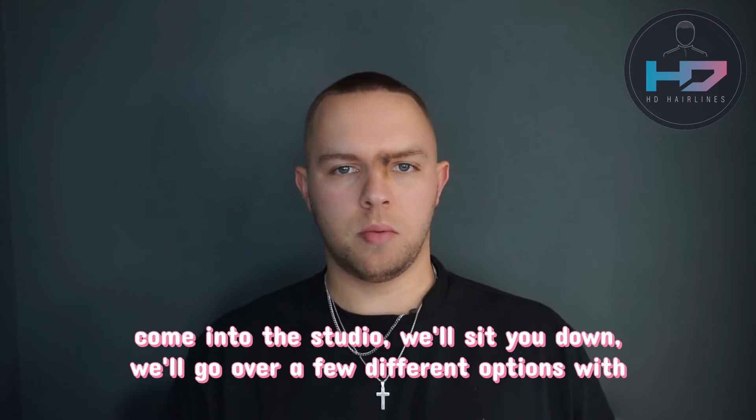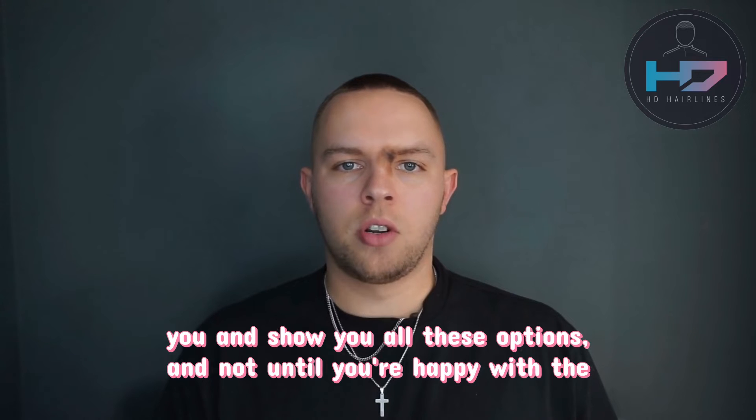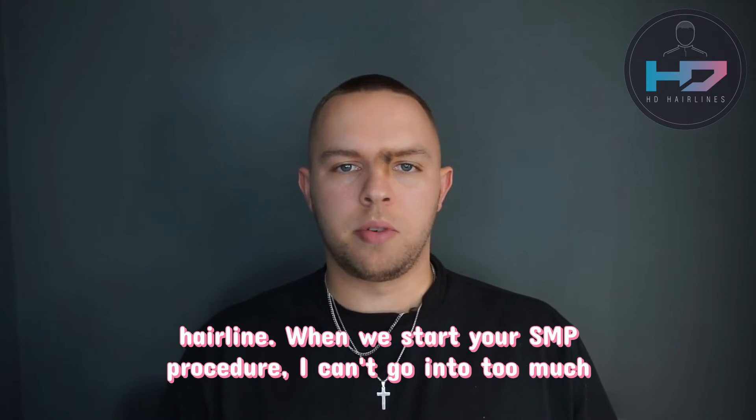So when you come into the studio, we'll sit you down, we'll go over a few different options with you and show you all these options. And not until you're happy with the hairline will we start your SMP procedure.